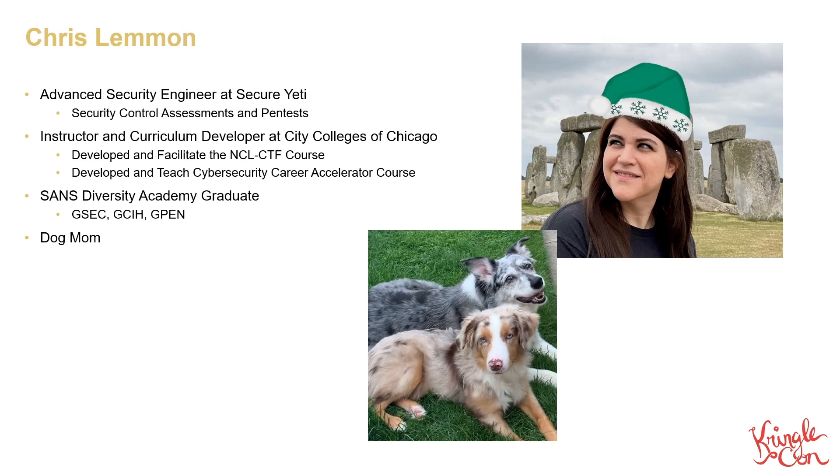I'm also an instructor and a curriculum developer at City Colleges of Chicago, where I run a CTF course and help get non-traditional students into the cybersecurity industry.